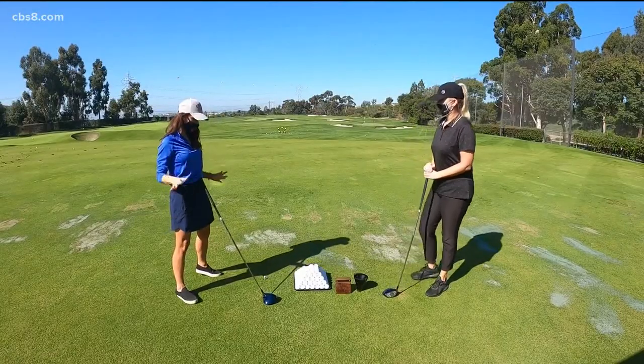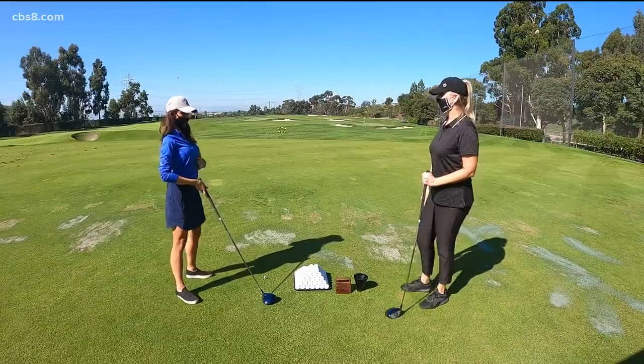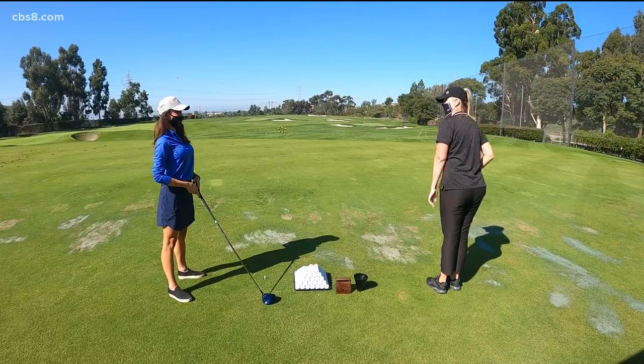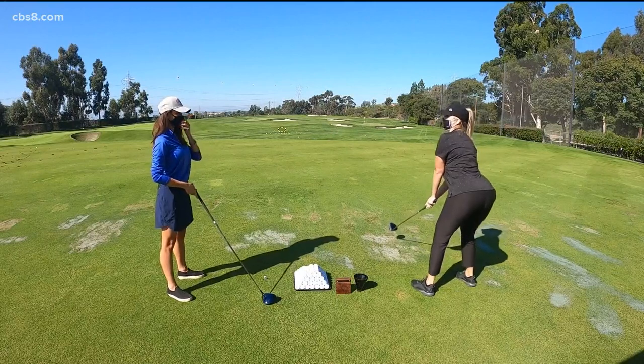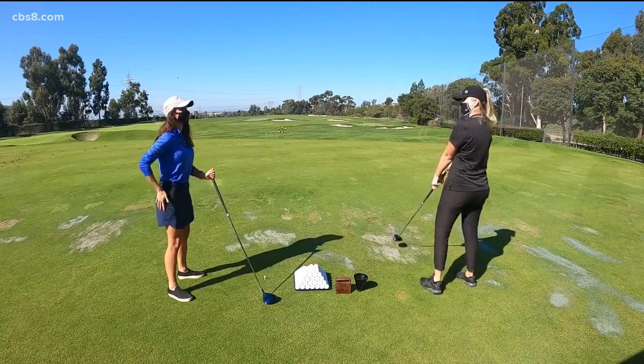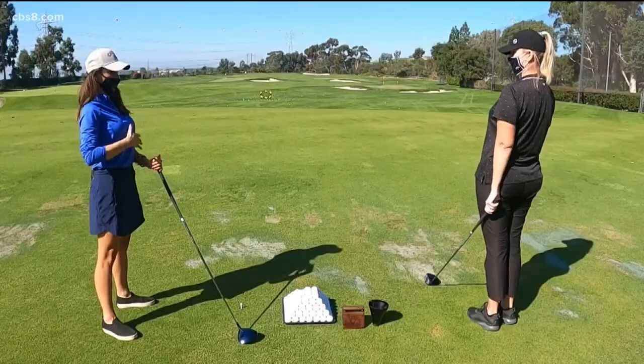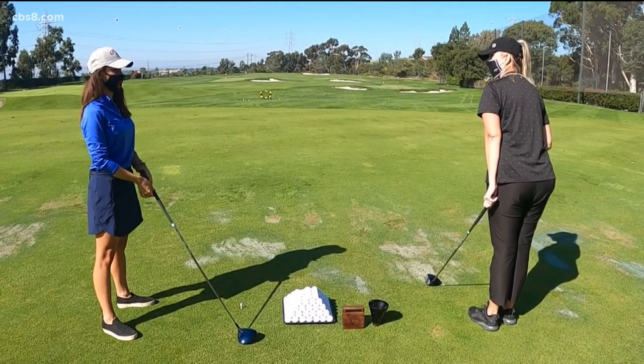Okay, so walk me through — set me up for success. So P is posture. We want an athletic stance; we always want to just bow at it. Sometimes when we see new golfers, we see a little bit of a dip — a little bit too much. Unlike these days where the booty is very popular, we want to suck that in and simply bow.